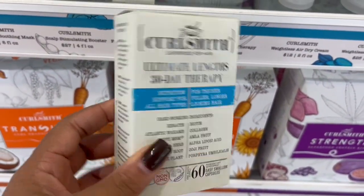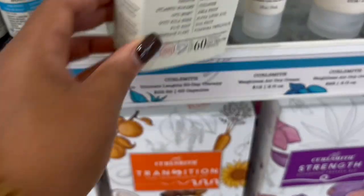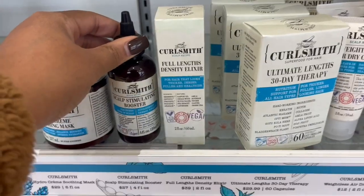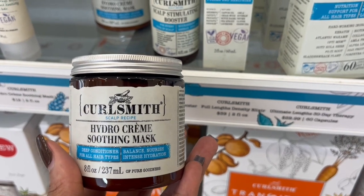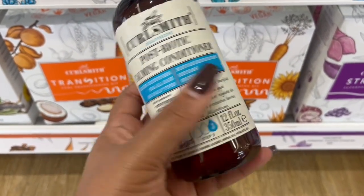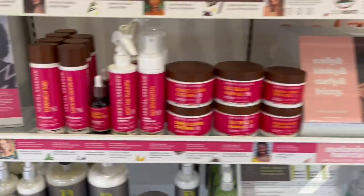This is the Curl Smith vitamins — I tried these about a year ago for about four months and could really tell a difference in my hair. I love the ingredients; they have MSM, which Curly Proverbs raves about. The full length density elixir and the scalp stimulating booster — I actually use those and love how they don't leave residue on your hair. The hydro cream soothing mask doesn't have too much slip but is super hydrating. The post-biotic calming conditioner is super slippery — I can detangle even my most tangled hair with it.